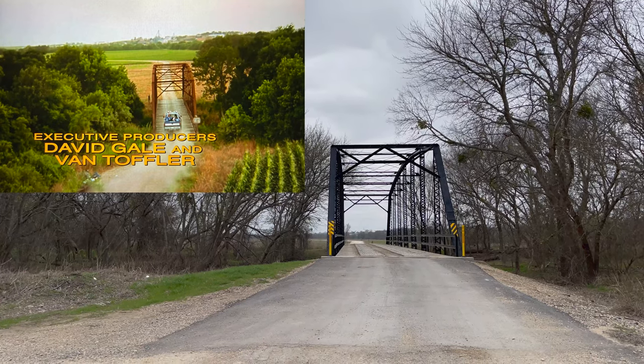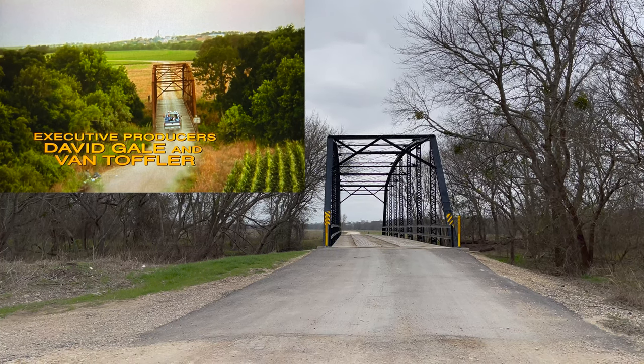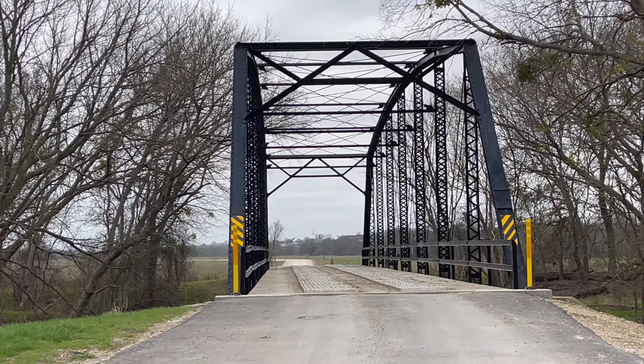Here we see the boys driving over the bridge — it's been painted black but otherwise pretty much looks the same. The trees on the left side have grown a little closer to the bridge since filming, and you can still see the little town in the background to this day.